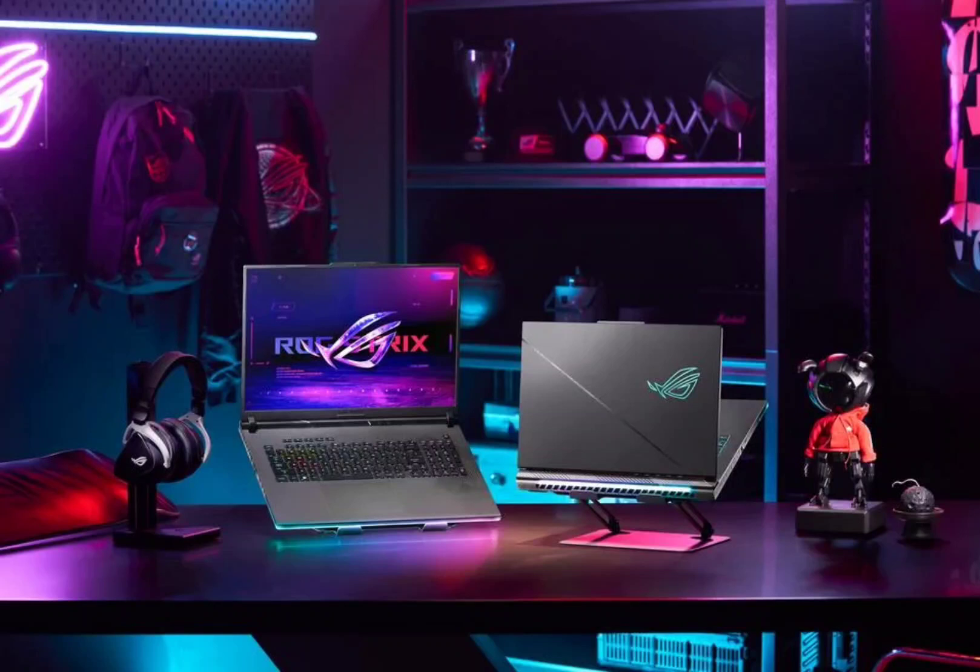ASUS announces ROG Strix Scar G16, G18 and Strix G16, G18 laptops with Core i9. ASUS's Republic of Gamers, ROG, has expanded its gaming laptop lineup at CES 2024 with the launch of the 2024 versions of Strix Scar 18, Strix Scar 16, Strix G18, and Strix G16 models.